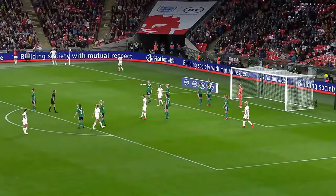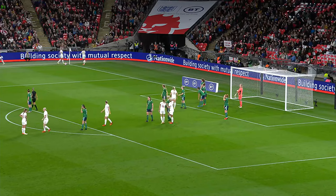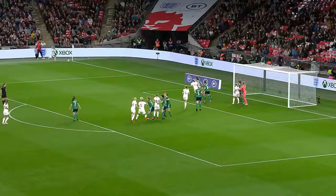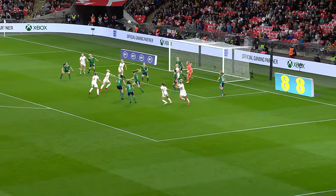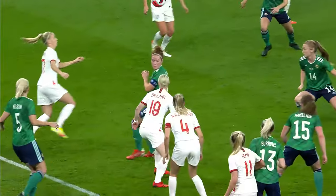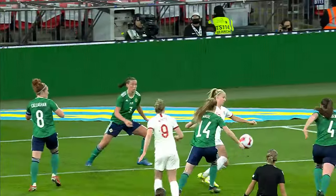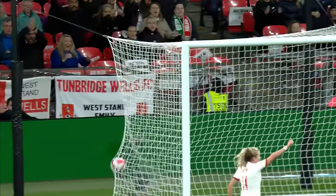England making a change — Beth Mead and Beth England introduced with 27 minutes remaining. Beth Mead! England corner — there is danger here for Northern Ireland. England in there, and Mead! That is special. And that's how you make an impact — she produces the spectacular here with her first touch of the game, and England, who dominated, finally break Northern Ireland down.